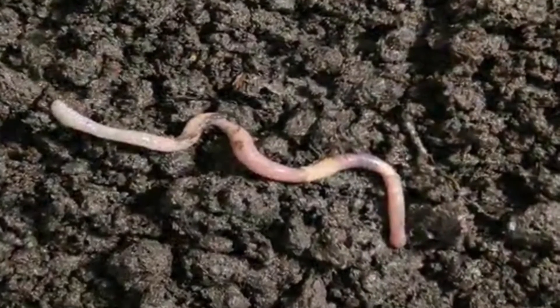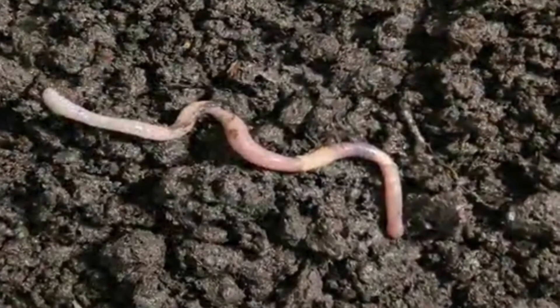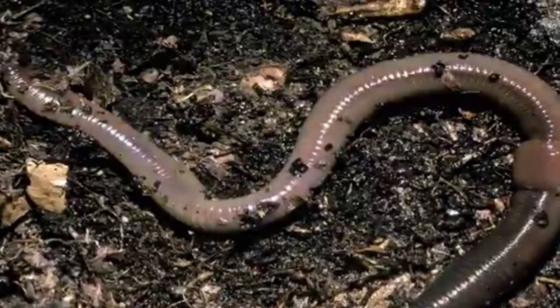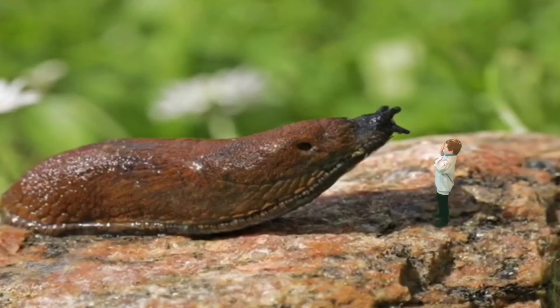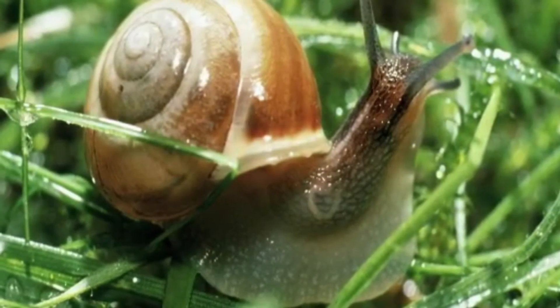Earthworms stretch and pull themselves forward through the soil. The tiny tunnels they leave behind make the soil crumbly and good for growing things in. Gardeners love earthworms, but not slugs. With thousands of tiny teeth, slugs eat the garden's favourite plants. Slugs are covered in slime to help them move across dry things. Inside its hard shell, the snail is slimy too. These stripy shells belong to banded snails — the stripes help the snails to hide in the grass and stay safe.